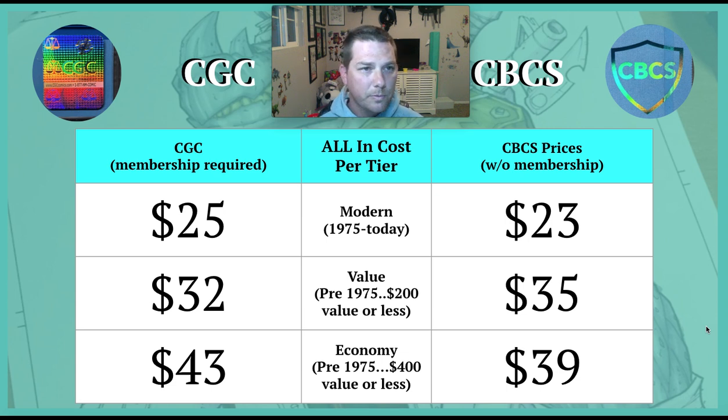Hope you got something out of this and enjoyed the new format. If you have any questions, shoot them in the comments. Thanks for watching — take care, bye.